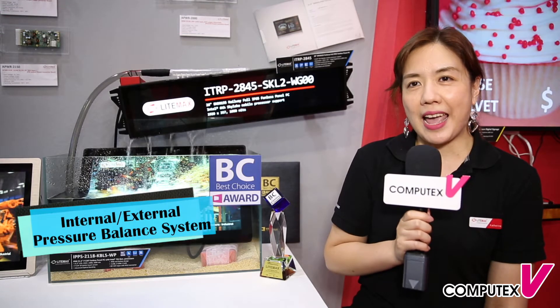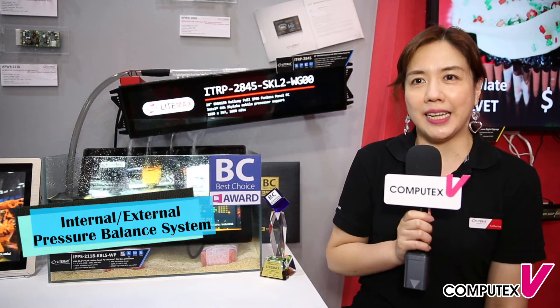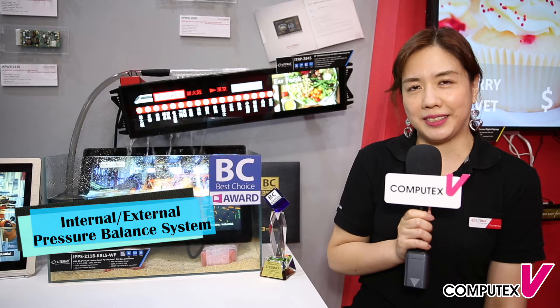This product uses high transmittance adhesive technology to increase the quality and reliability of the entire system. An internal-external pressure balance system could let it be adapted to different altitudes and temperature changes. Also, it has a built-in automatic temperature control.